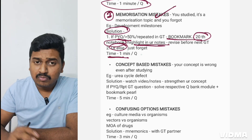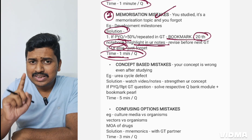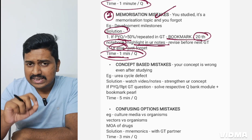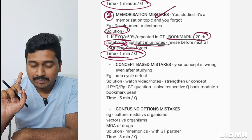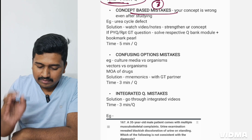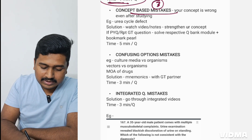If it is not a PYQ, not answered by more than 50% correctly, or is a random fact that no one has asked before, just skip it — you don't have to review it. Maximum time for a memorization mistake is one minute, because you just need to identify the topic, highlight or bookmark it — you don't have to study these things right now.